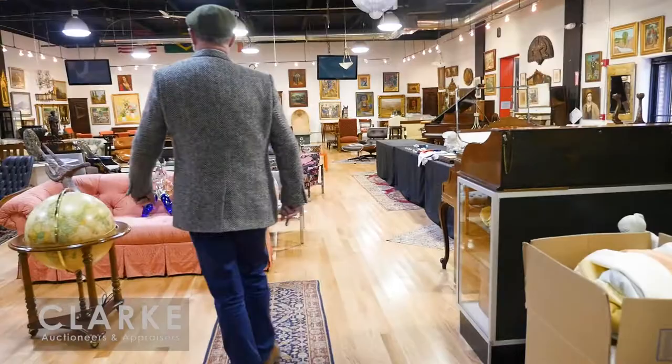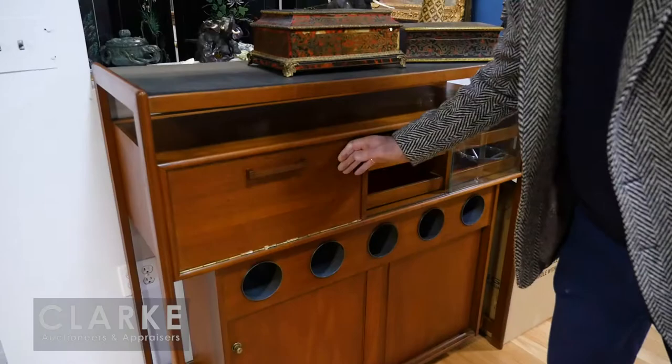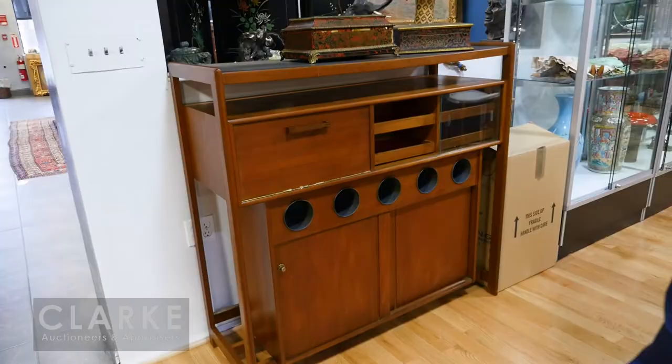Now into the main room — as you can see, we are loaded. We don't even have space to store stuff for the next day. We're going to start here with some mid-century pieces. This is a wonderful mid-century bar — probably Danish, came out of a Bronx estate — estimated at three to five hundred.